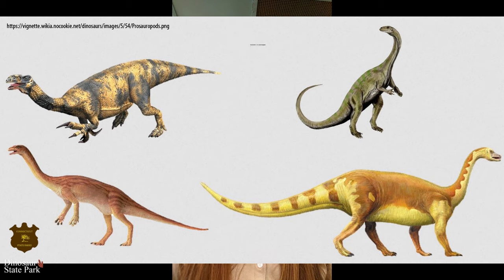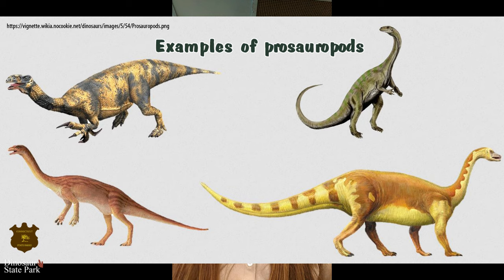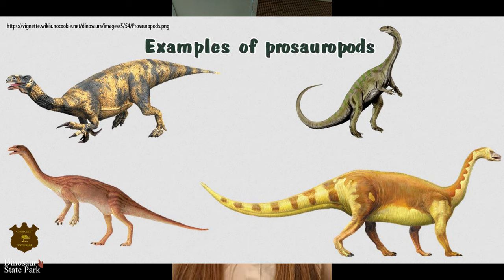It's also possible, however, that it was a big sauropod dinosaur, because we now know there are a few species that could move their feet in that way to create the same footprint. We also have two other smaller footprints that we find here.